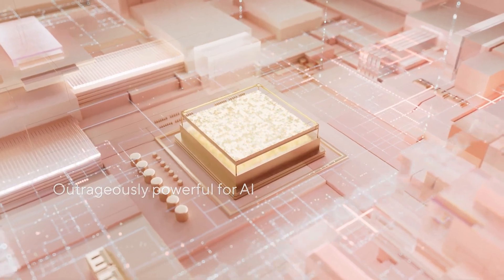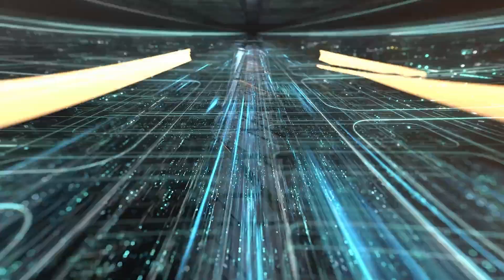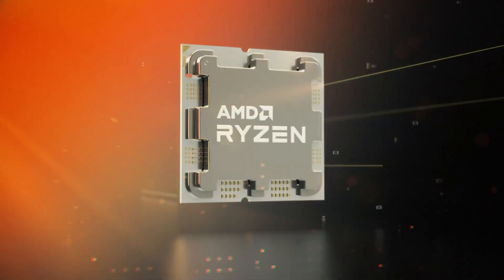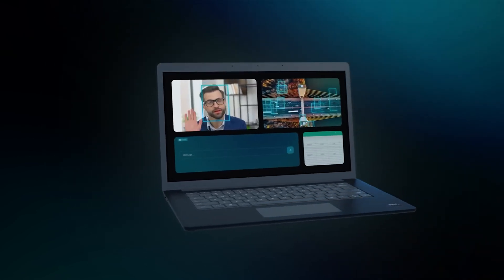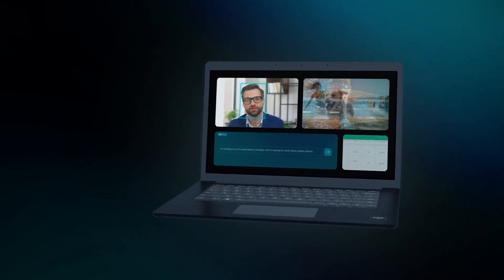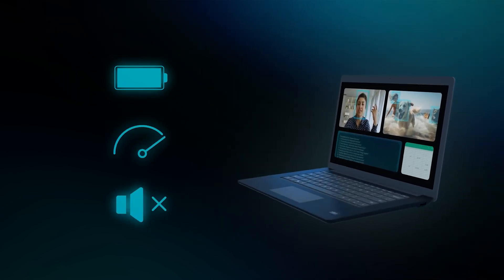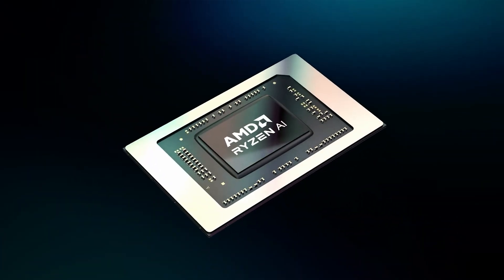The AMD Ryzen AI 9 HX370 APU is part of the Ryzen AI 300 Strix Point family and features a 12-core and 24-thread chip with a 4 Zen 5 and 8 Zen 5C configuration. This chip runs at up to 5.1GHz boost clocks, offers 36MB of cache — 24MB L3 plus 12MB L2 — and the Radeon 890M GPU with 16 compute units or 1024 cores.